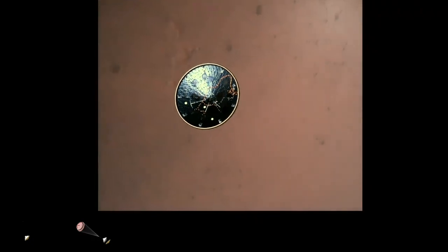Heat shield separated. Perseverance has now slowed to subsonic speeds and the heat shield has been separated. This allows both the radar and the cameras to get their first look at the surface. Current velocity is 145 meters per second at an altitude of about nine and a half kilometers above the surface.